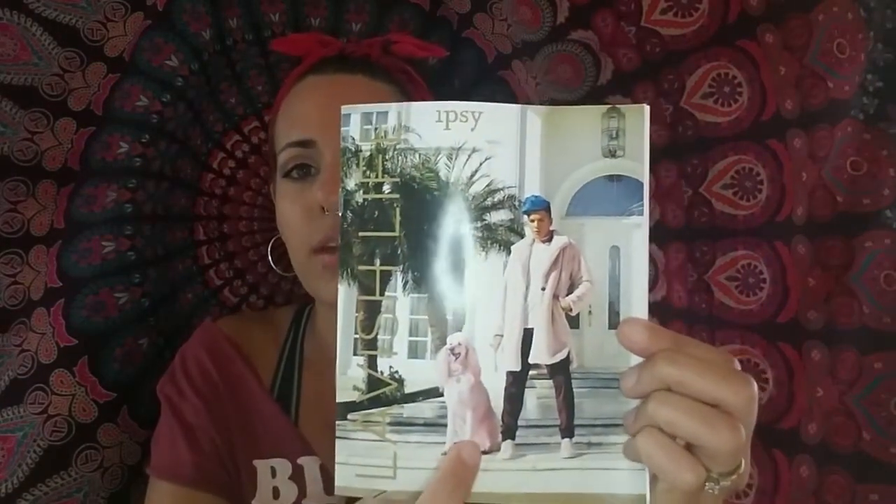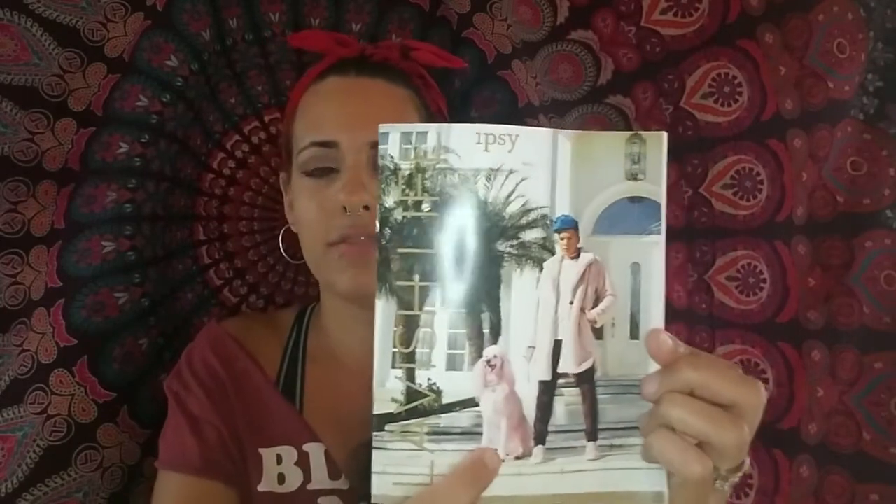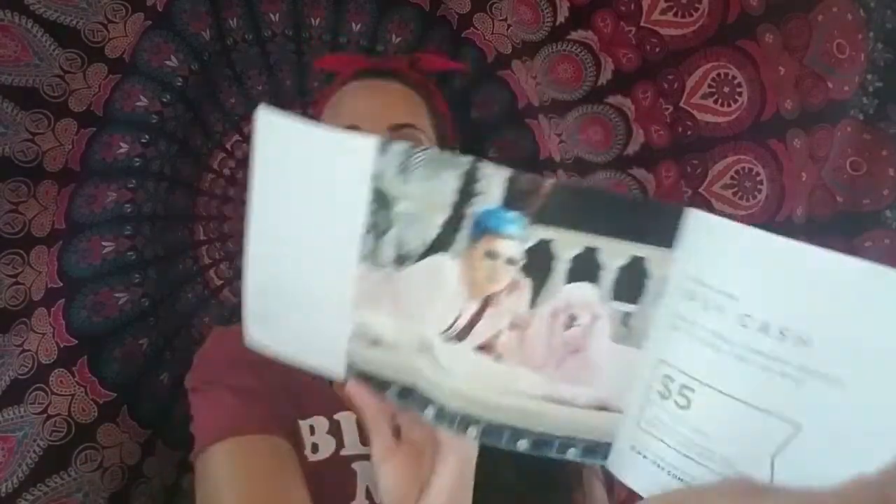The first thing I'm pulling out is this little booklet. I guess this is kind of like that little insert they give you in the Sephora box. It says 'Lavish Life, Ipsy.' We have this little booklet with the pink bougie poodle and this little bougie guy with his blue hair. Very interesting. It tells me I'm getting a welcome bonus of $5, which is pretty cool. It's all fancy on the inside and looks almost like a little catalog. We'll just set this guy aside right now because nobody really cares what's in that right now.